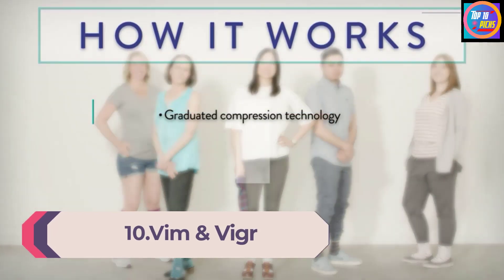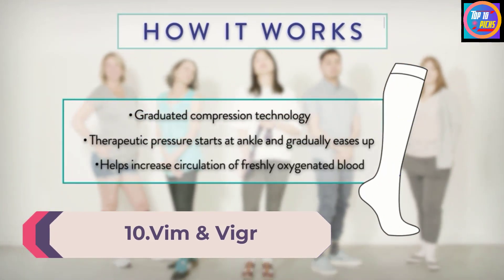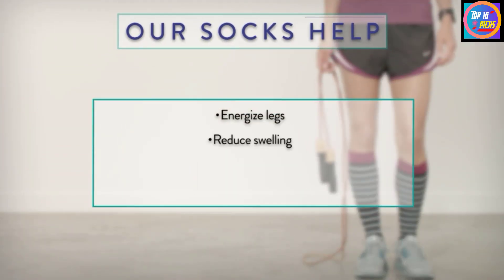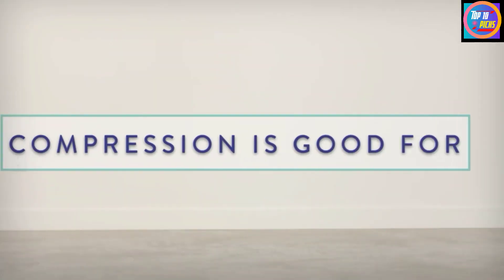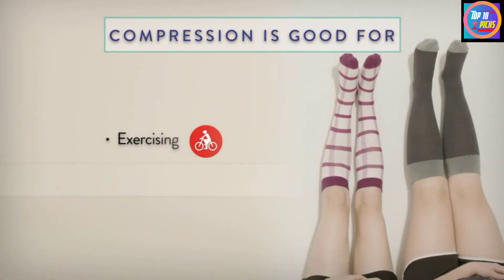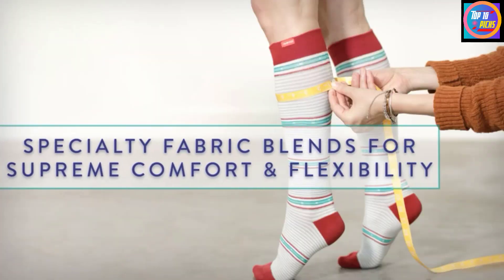Number 10: Vim & Vigor. Vim & Vigor Socks, made of nylon and spandex, feel more like a stocking than socks. They're thin, stretchy, and don't have a lot of extra padding. They also have only 15-20mmHg level of compression, which meant I felt the squeeze, but it didn't feel aggressive. The toe area sagged and slipped around a little throughout the day, especially when I was working out, possibly because of the stocking-like material.